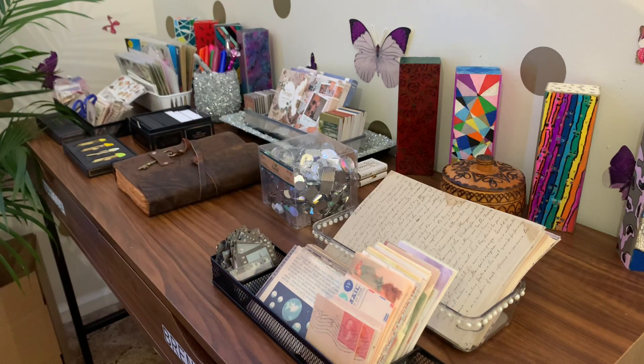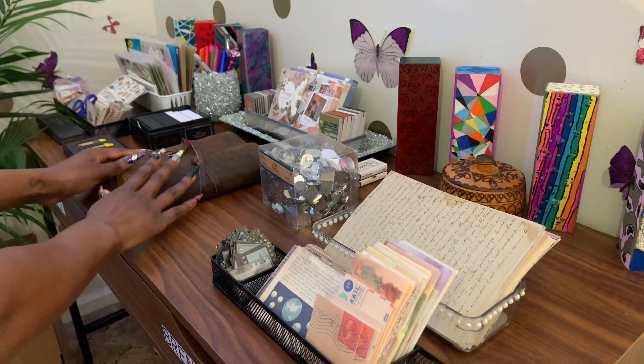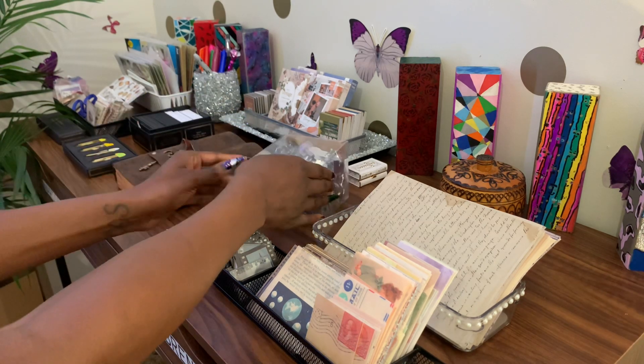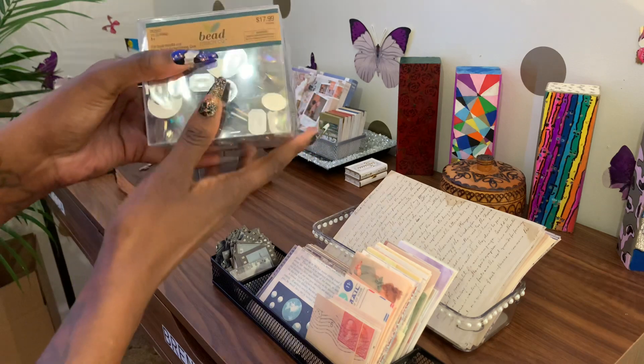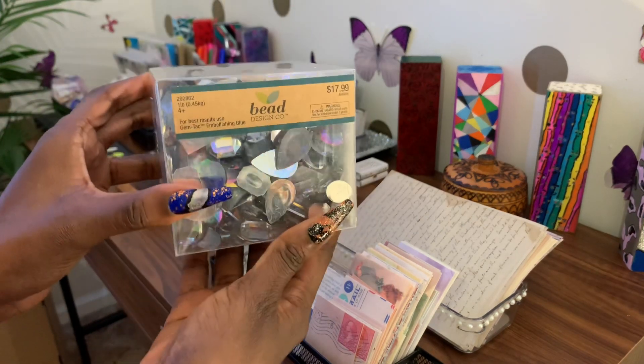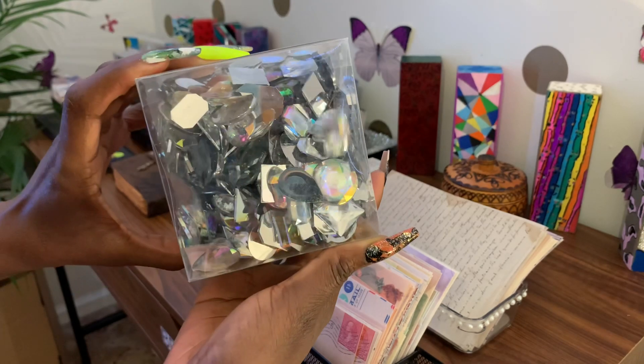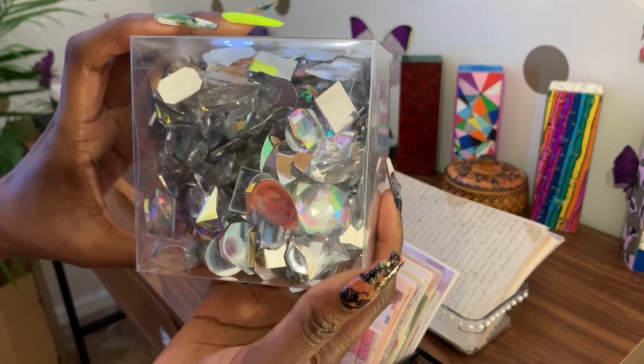Hey babes, I am about to write in my vintage journal here, but I wanted to show you guys these amazing, amazing diamonds or gems that I got from my local Hobby Lobby. They are so beautiful.